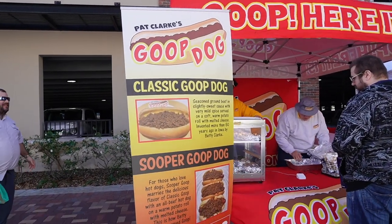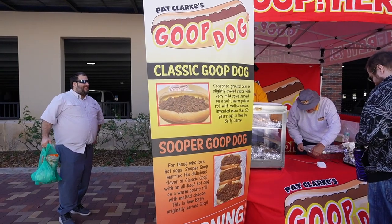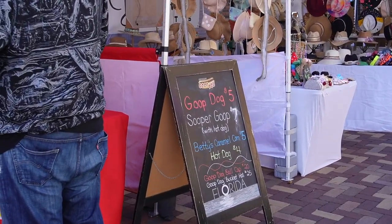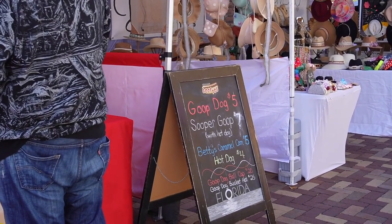He's probably going to get the classic Goop Dog or a Scooper Goop Dog. The Goop Dog is $5 and the Scooper Goop is $7.